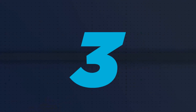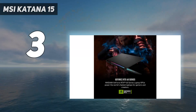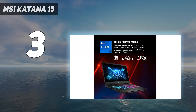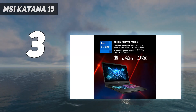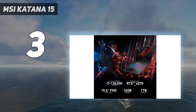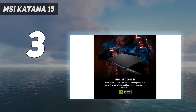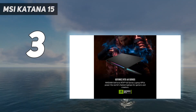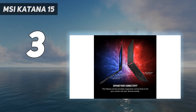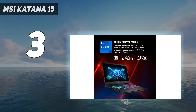At number 3: the MSI Katana 15. The MSI Katana 15 2023 brings accessible 1080p gaming in a laptop, especially for those not keen on spending over $1,000 for a gaming device. Resembling the bold designs of pre-pandemic gaming laptops, it focuses on essential gaming performance. It's a top choice for budget gamers, despite some style and battery compromises.